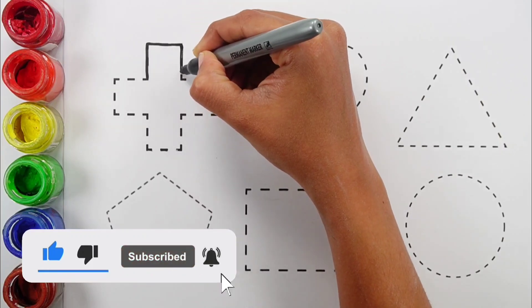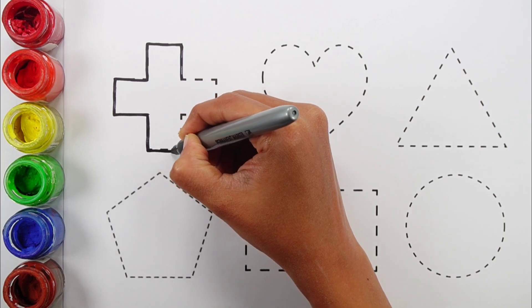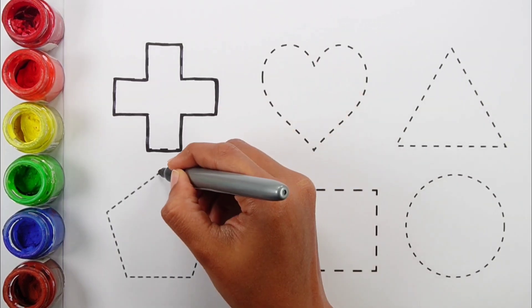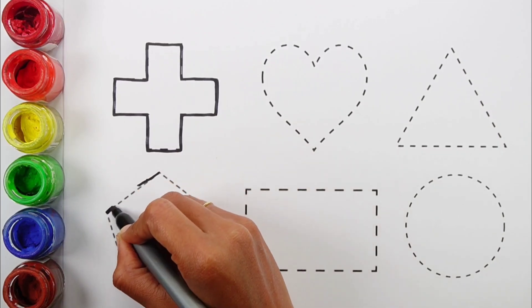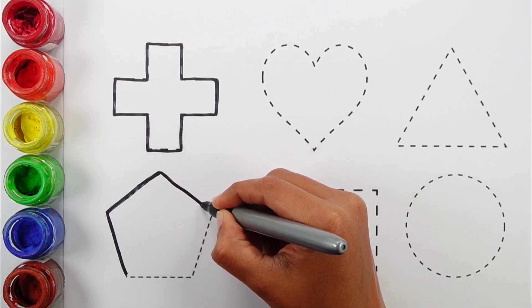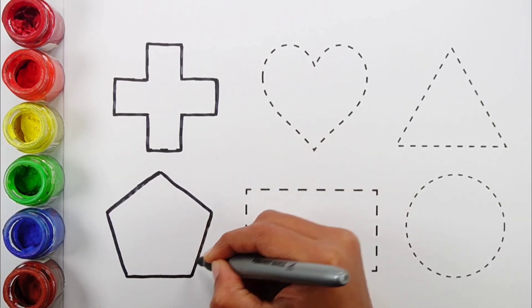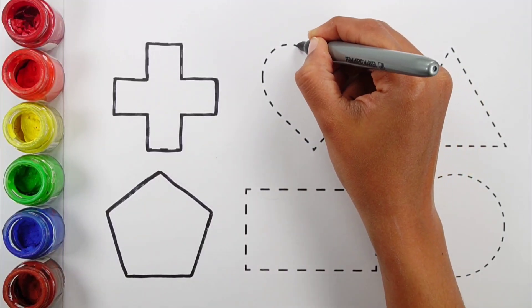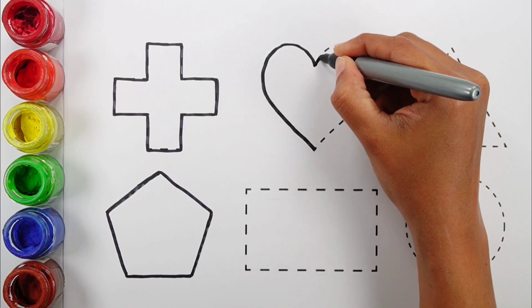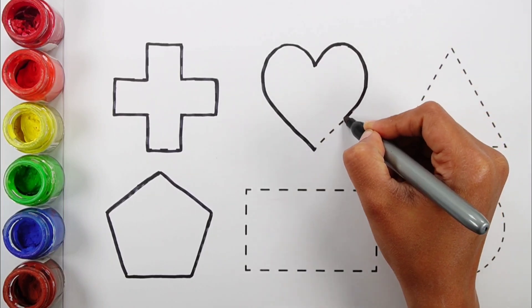Black color. Cross. Paint again. Black color.